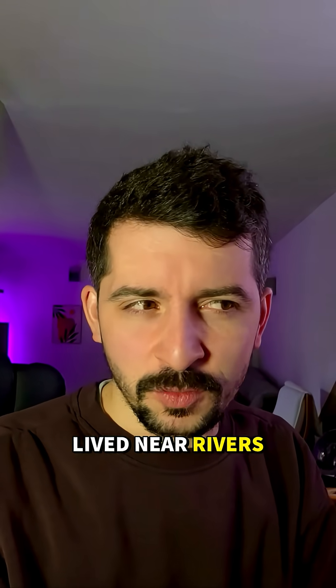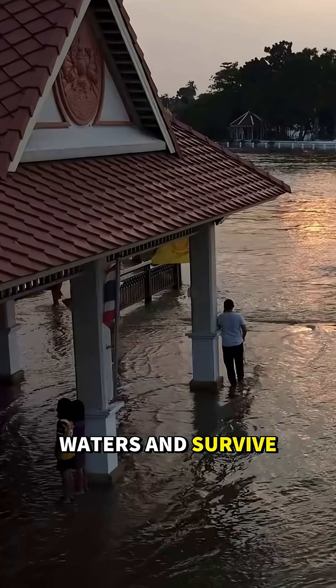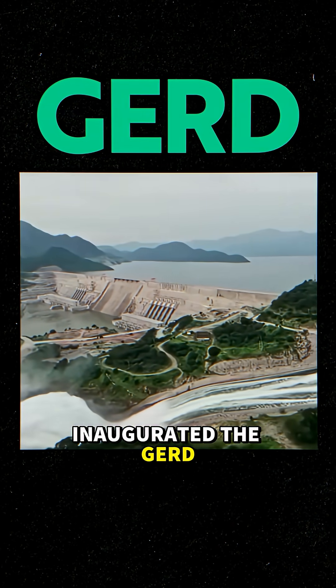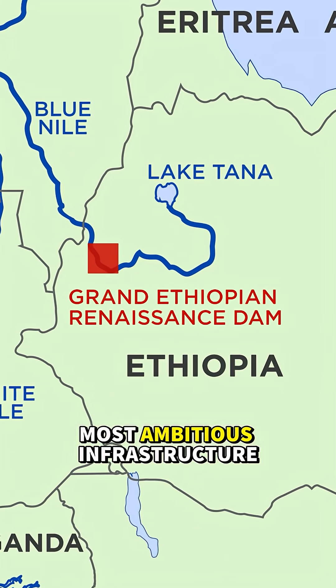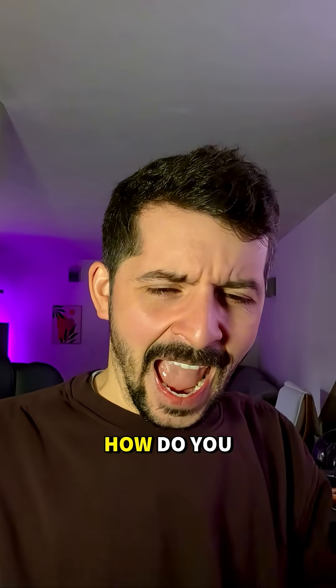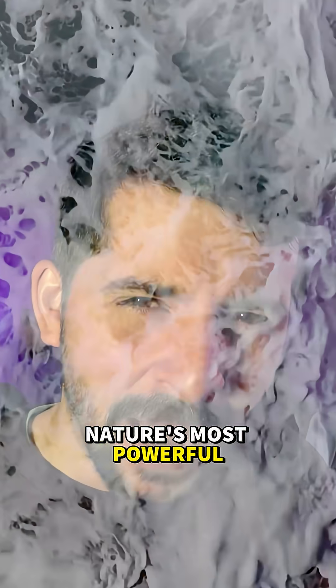For as long as humans have lived near rivers, we've tried to shape them, to harness their energy, feed off their waters and survive their floods. Just recently, Ethiopia inaugurated the GERD, or the Grand Ethiopian Renaissance Dam, a colossal structure on the Abbe River, one of the most ambitious infrastructure projects Africa has ever seen. And it got me thinking — how do you stop a river? What does it take to tame nature's most powerful force?